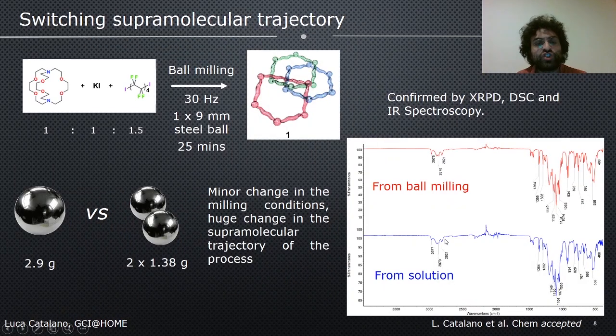We then tried to introduce minor changes in the milling conditions. Specifically, we switched from two 7 mm steel balls to one 9 mm steel ball, and we performed ball milling again with the same starting components. The result is striking: minor changes in the milling conditions produce a huge change in the supramolecular trajectory of the process. By using one 9 mm steel ball after 25 minutes at 30 Hz, we were able to obtain the Borromean rings network — polymorph I. This was confirmed by X-ray powder diffraction, thermal analysis, and IR spectroscopy. A minor change in the overall weight of the milling media has a drastic change in the mechanochemical process, and IR spectroscopy strikingly confirms the formation of the Borromean rings network.